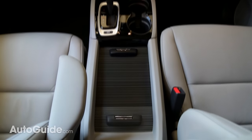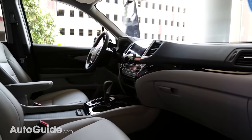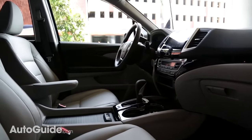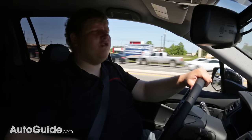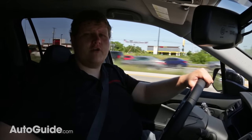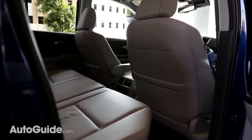There's also a new center console design in the Ridgeline which is quite deep. It can store a lot of stuff, but it's really low down from the driver so you really have to reach to get stuff out of the bottom. Luckily, Honda realized that because the console is so low it can't act as an armrest, so they did install adjustable armrests on the seats.